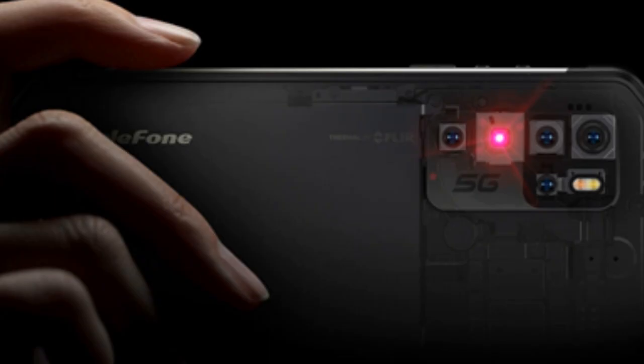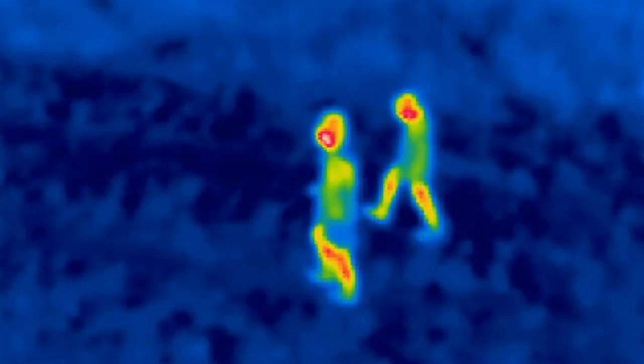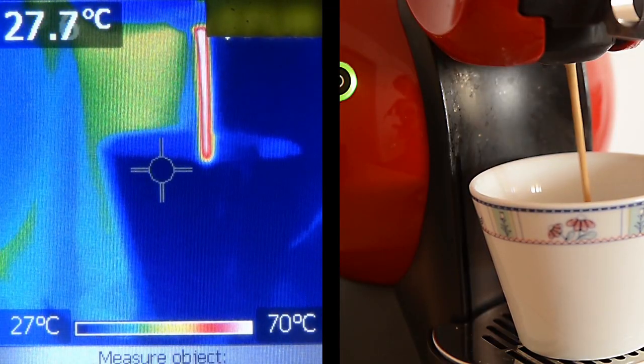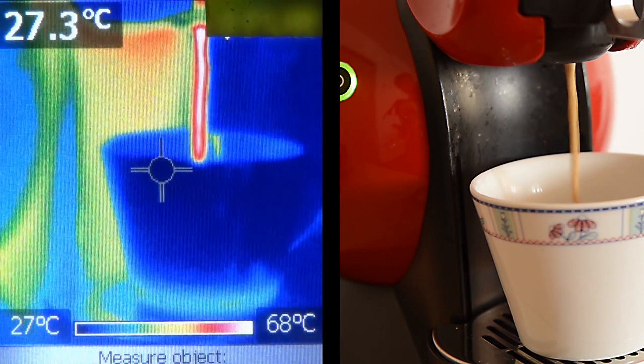What is FLIR MSX? FLIR MSX, Multi-Spectral Dynamic Imaging, adds visible light details to thermal images in real-time for greater clarity, embedding edge and outline detail into thermal readings. Unlike image fusing — the merging of visible light and thermal image — MSX does not dilute the thermal image or decrease thermal transparency.